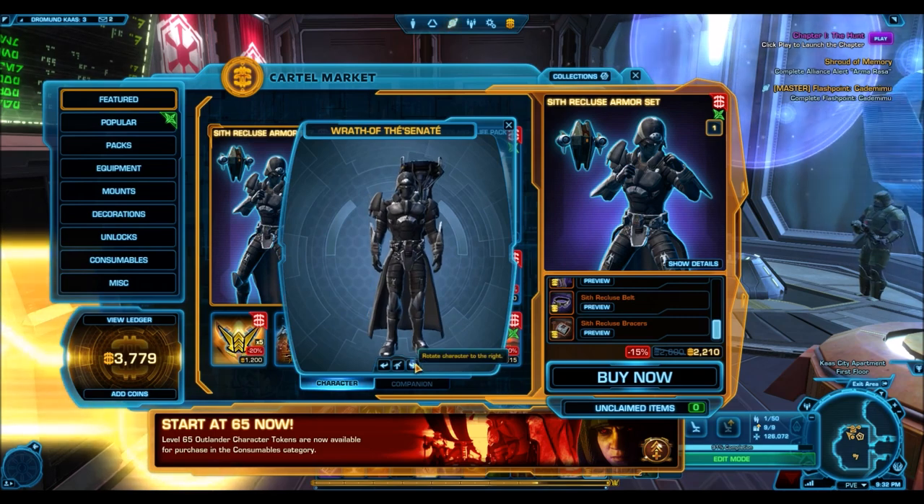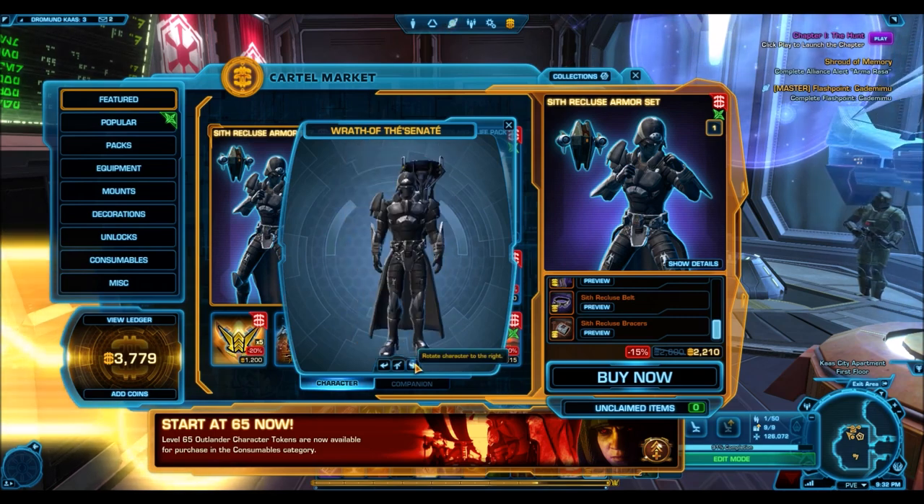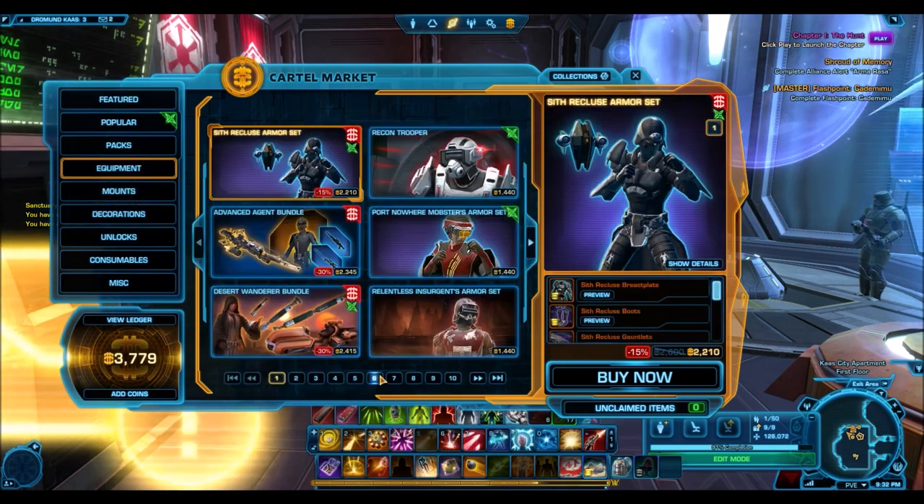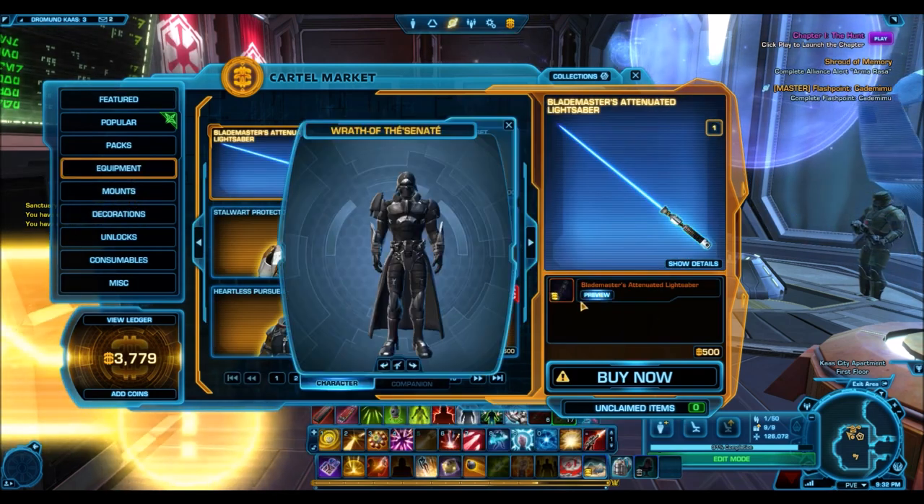For those of you who want to be smart, get that armor set, hold on to it, and sell it for higher prices as time goes on, because in a few months this will once again be the rarest armor set in the game.